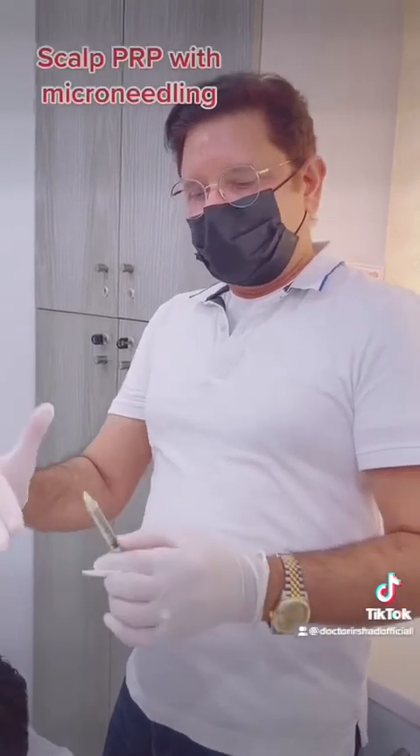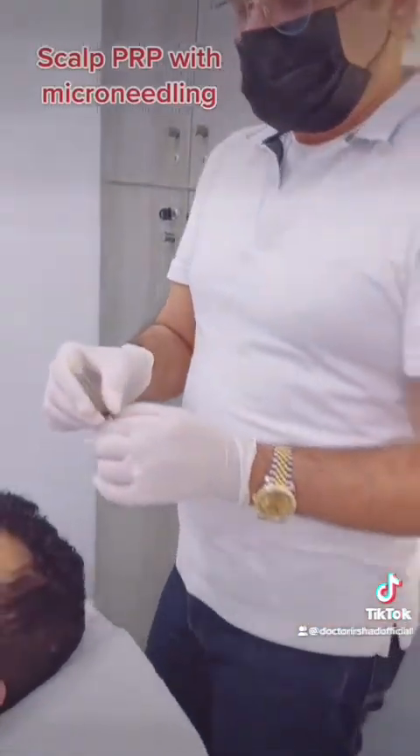Hi all, I'm just going to start this process of scalp PRP. This is just to keep your hair follicles healthy, and then we select certain points to inject your own plasma. You'll see how I do it.